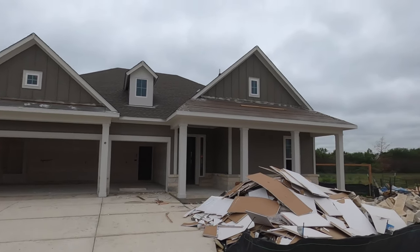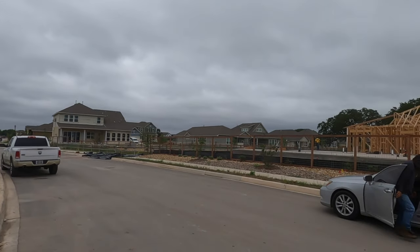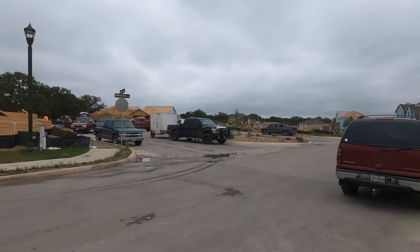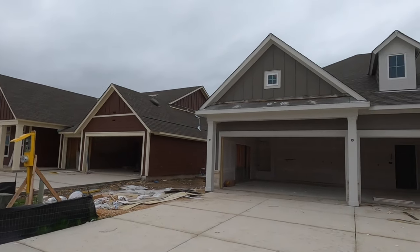This is a beautiful three-car garage home built by David Weekley. You can see the skies — it looks like we're going to be getting some rain here pretty soon, so I'm trying to squeeze that in. A lot of construction going on right now. Loving the colors that they're putting on these houses.